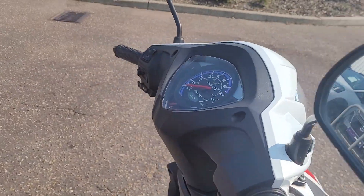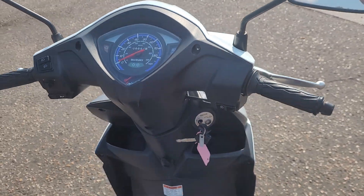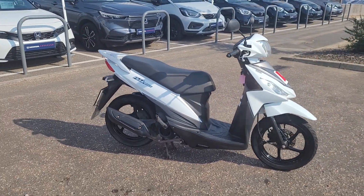I'll just show you the mileage — yeah, 8,654. Nice little dash, very simple, very clean, and a very inexpensive mode of transport, especially around the city.